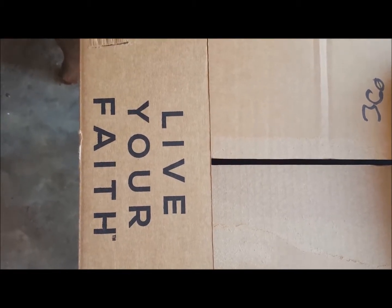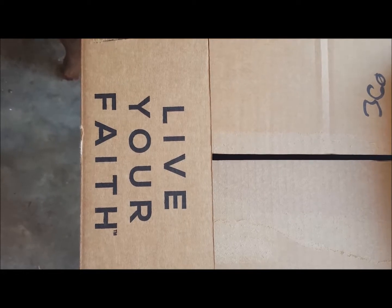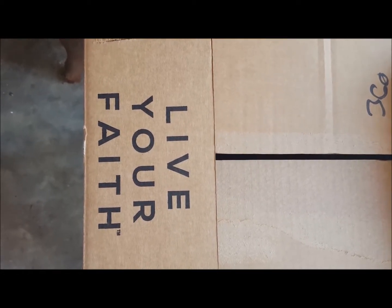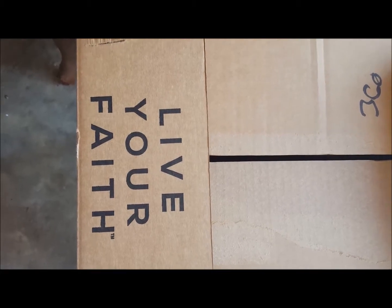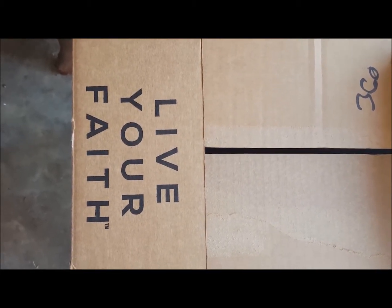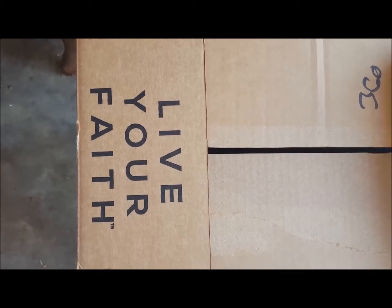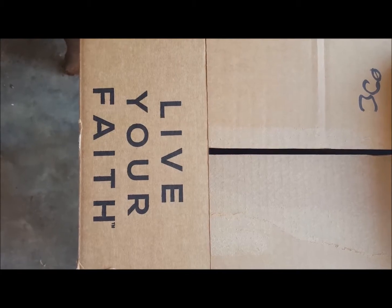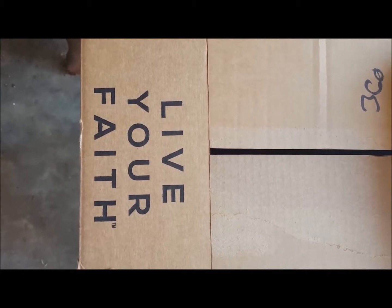I know that it is only September and if it's still warm where you live, like it is where I live, then you may not be thinking about Christmas. But if you are in children's or youth ministry, now is the time to start thinking about Christmas and getting your holiday plans on the calendar. So let's take a look at some of these items and maybe you'll see something that will help with your children's ministry this year.